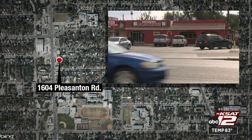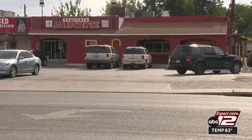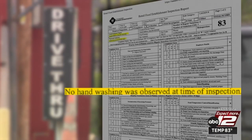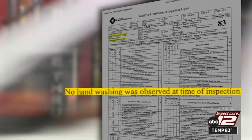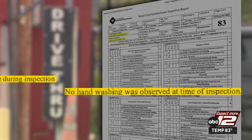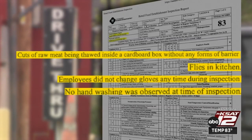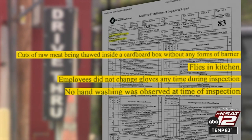Finally, Taqueria Haliciense in the 1600 block of Pleasanton Road got an 83. They also had a problem with hand-washing. In fact, the inspector didn't see anyone wash their hands during his visit, and he didn't see any employees change their gloves while preparing different foods. There were flies in the kitchen and unpackaged cuts of raw meat were being thawed inside a cardboard box without any type of barrier.